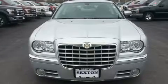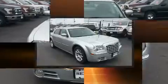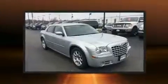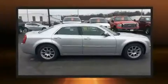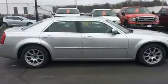Introducing the 2008 Chrysler 300. This four-door, five-passenger sedan is still under 75,000 miles. A 3.5-liter V6 engine pairs with a sophisticated four-speed automatic transmission.